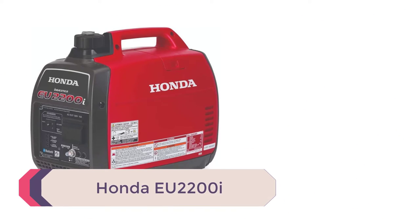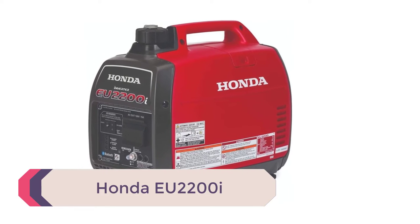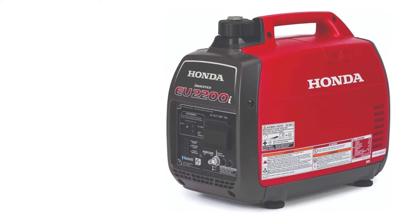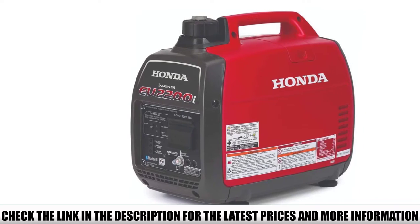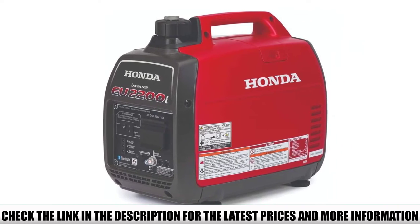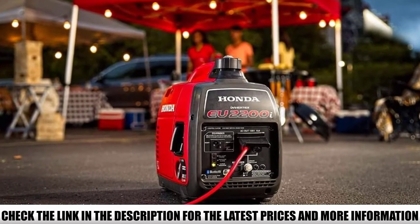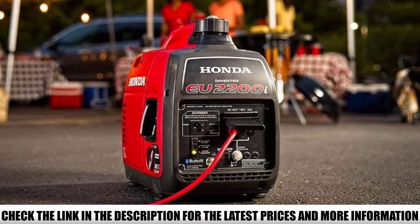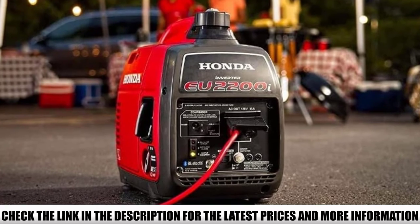Number 1: Honda EU 2200I. The Honda EU 2200I is not only one of the top-rated backup generators globally, but it's also right up there on my list of the best quietest generators. This generator operates at 53 to 59 dBA, making it ideal for camping, as an RV backup energy source, and other activities requiring an unobtrusive energy supply. It features a compact and lightweight design, weighing about 46 pounds, and can conveniently fit in the family car for a camping trip.